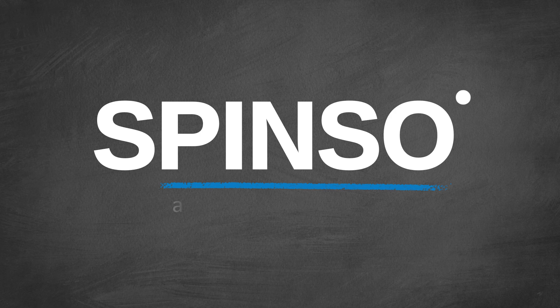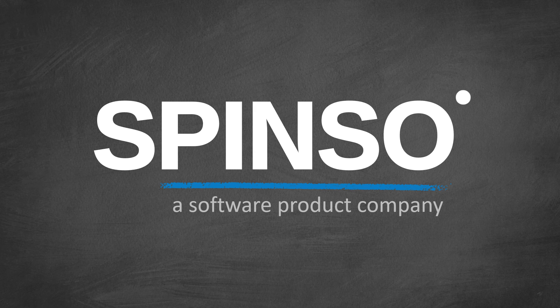Welcome to Spenso, a software product company. We provide ready-to-use business softwares for sales, service, timesheet and more.